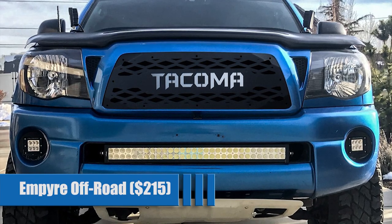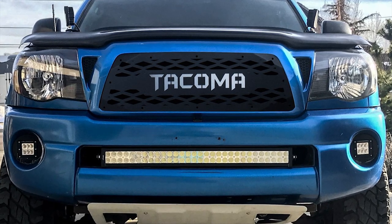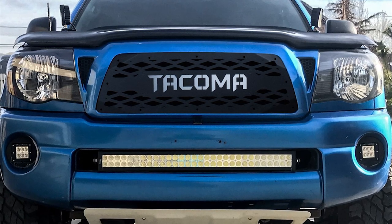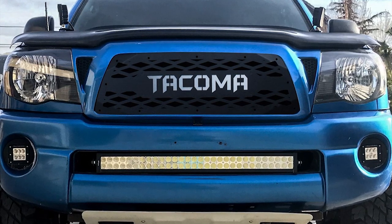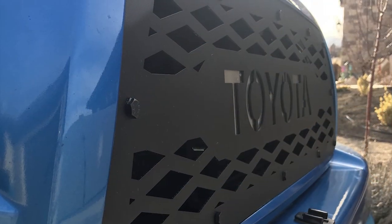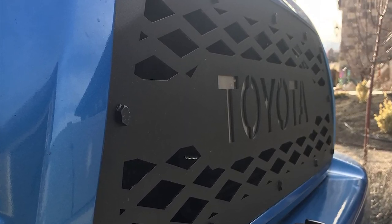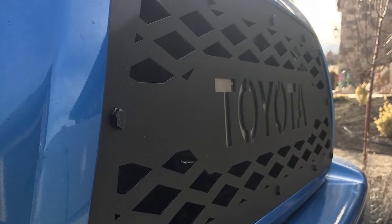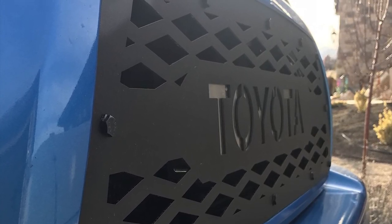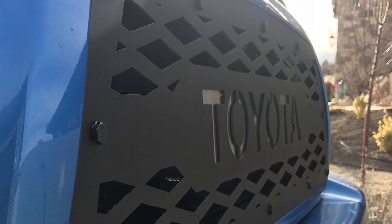Empire Off-Road Aluminum Grill for $215. This lightweight grill is sleek, stylish, and minimalist, with a durable powder coat finish, and with it being aluminum, it won't rust. They have been tested on and off-road to ensure good airflow to the engine. There is a stainless steel plate behind the logo that you can remove and paint to really make the letters pop. You have a choice between Tacoma or Toyota to be proudly cut into the front of the grill.